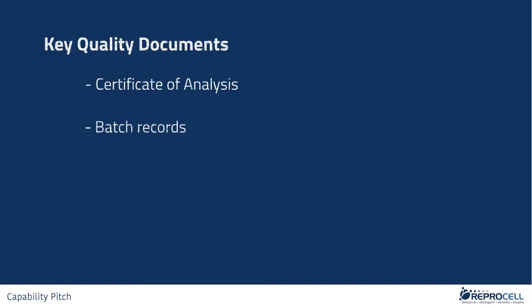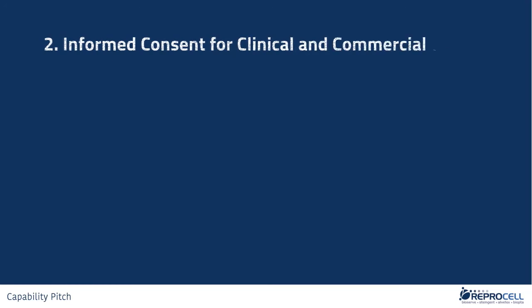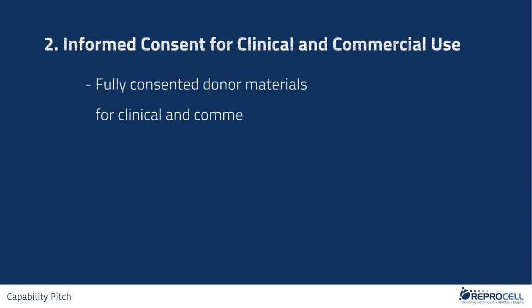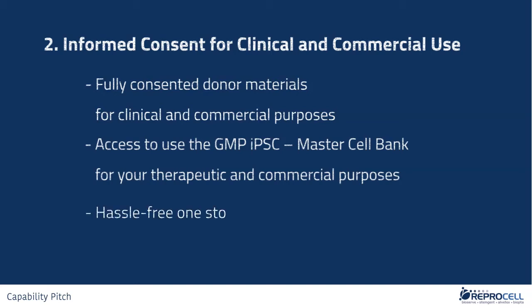It is always the best option to start with a clear regulatory compliance covered from the beginning of a project. We are also committed to assist your project by providing all the necessary quality and regulatory documents, including COAs, batch records, and quality and technical agreements for our GMP IPSC Master Cell Bank. Second, informed consent for clinical and commercial use. One of the key concerns that our clients have is the donor consent, and it is important that the donor materials are fully consented for clinical and commercial purposes. Our responsibility in developing the GMP IPSC Master Cell Bank is to ensure the proper consent is in place. We can also provide you clinical and commercial access to use the GMP IPSC Master Cell Bank for your projects, making us a hassle-free one-stop solution provider for your IPSC needs.